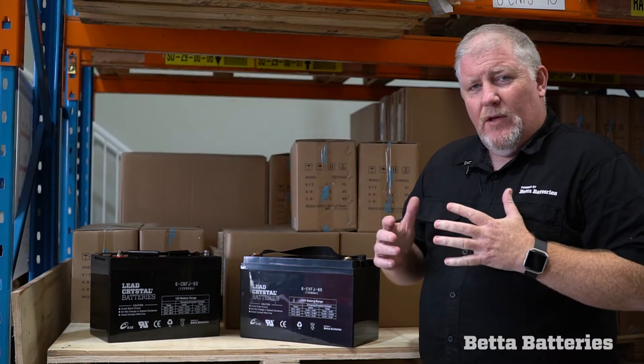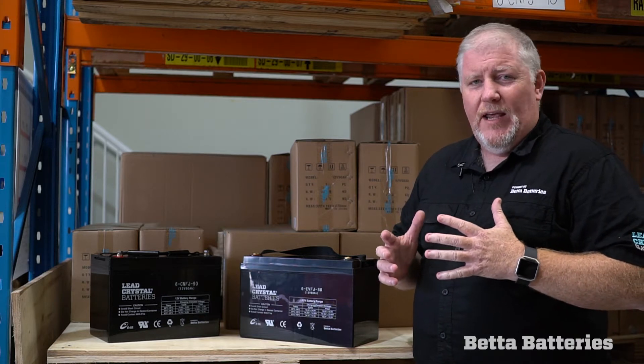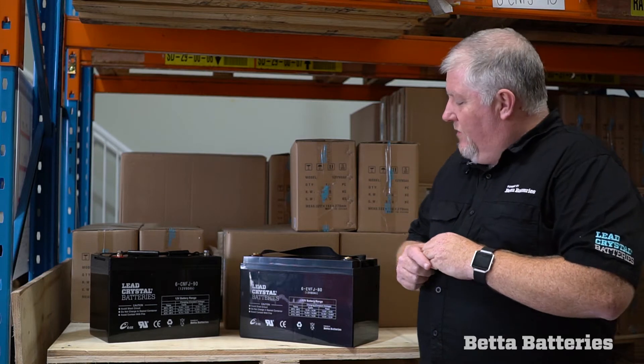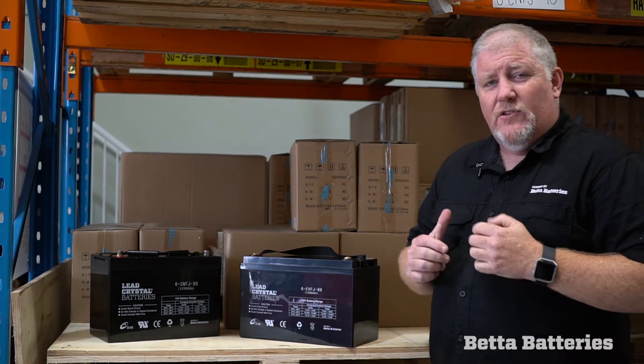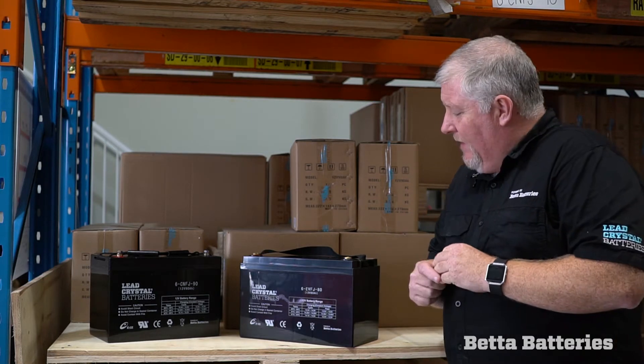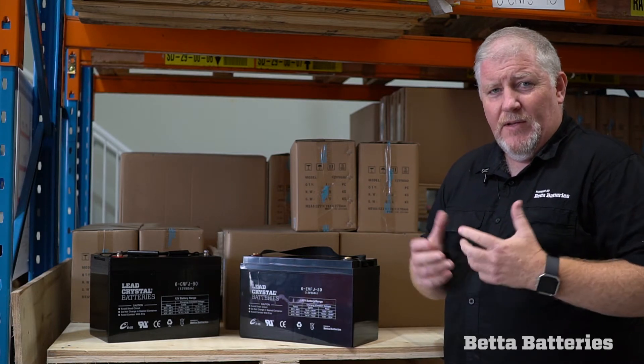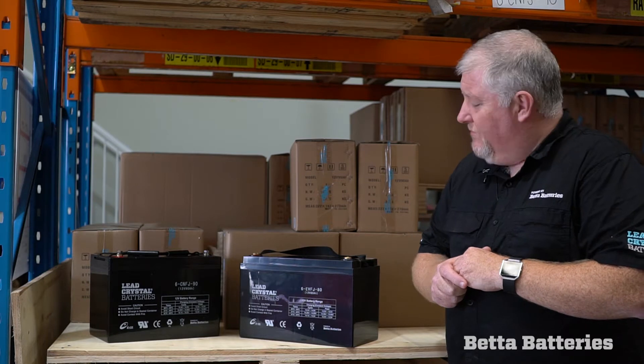But the team at Better Batteries needed to develop a battery that could handle a big hit — something that could carry a fairly large electrical load. So the engineering team set about designing a very unique battery. It is slightly different in chemistry, based around our lead crystal battery technology.